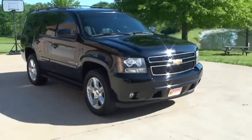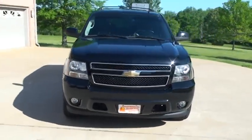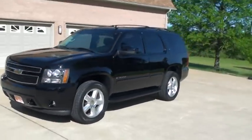Welcome to Sunset Motors. My name is Frank Girard. This is a 2007 Chevrolet Tahoe LT, two-wheel drive. It's black on black.